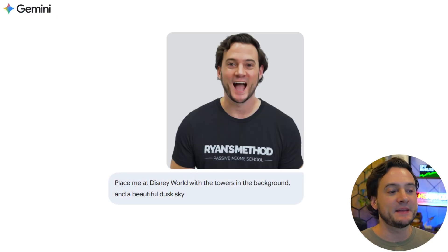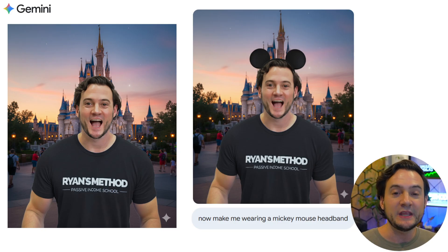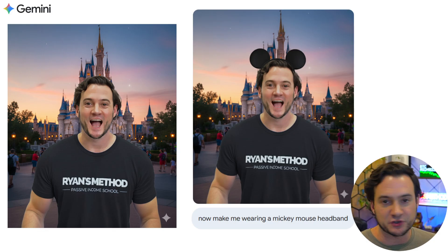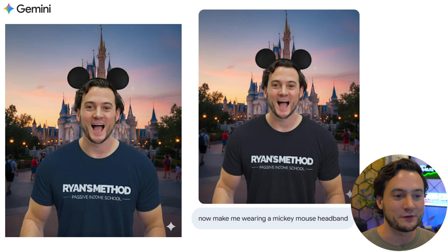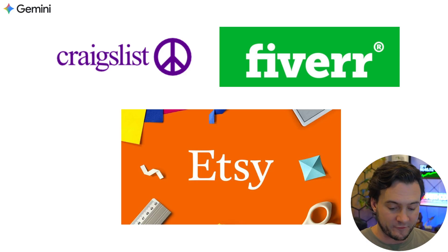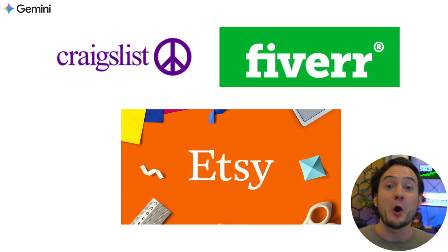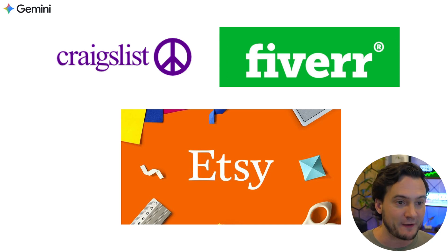For the next one I used myself as an example and said 'place me at Disney World with the big tower in the background and a beautiful dusk sky.' It generated that, and then I asked it to add a Mickey Mouse headband to the next iteration — and it did, building on the previous generated image. I also changed my shirt color from black to Disney blue to match the tower, and it delivered. Remember, you don't have to limit this to print-on-demand products — you can offer these edits as a gig on Fiverr, Craigslist, or Etsy, because most people don't know this technology exists and will pay a premium for it.